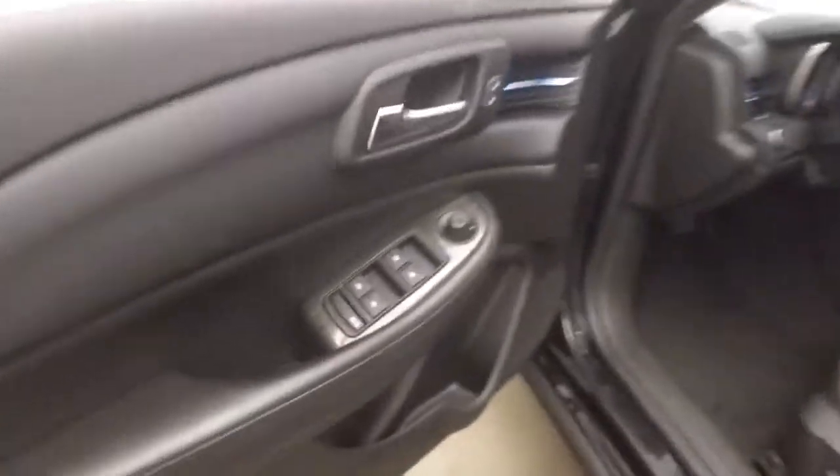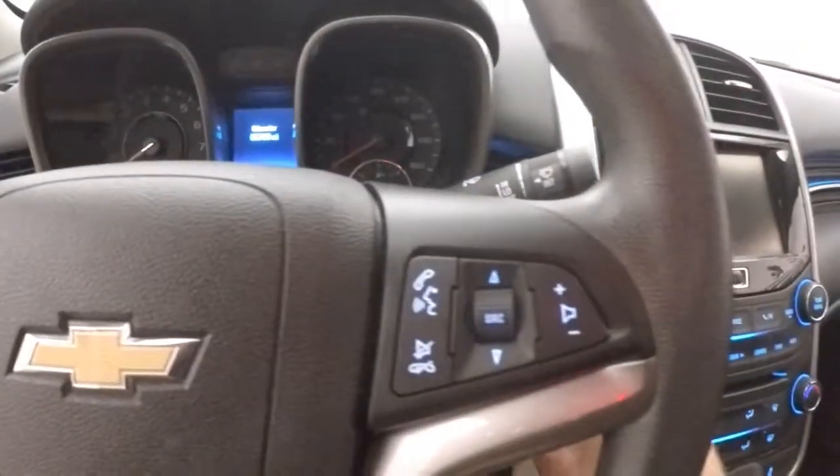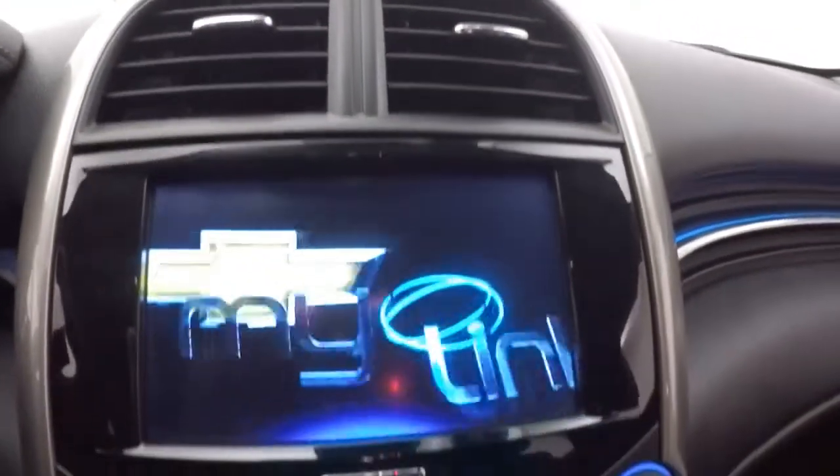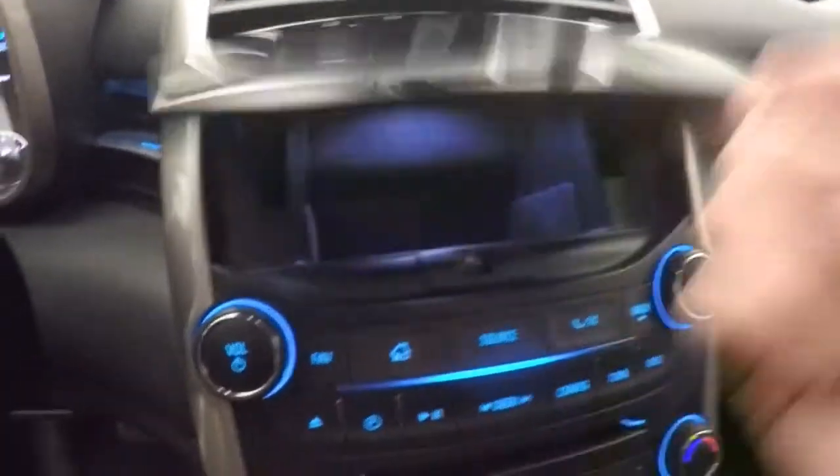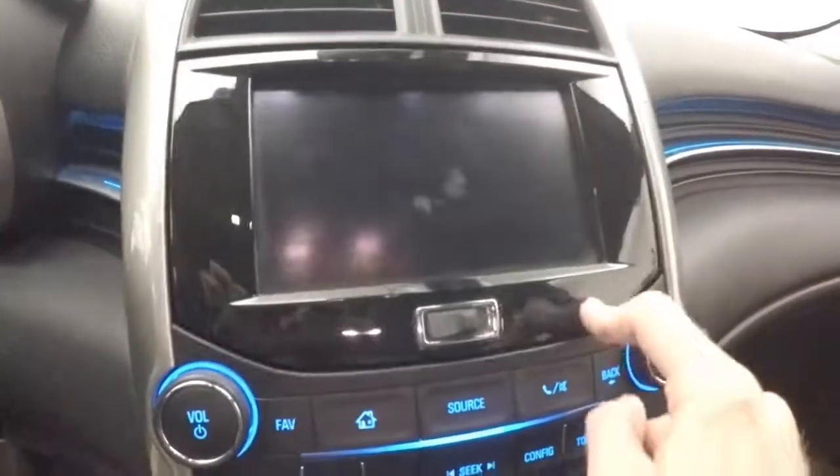Interiors in great shape, plenty of room for your passengers. Controls on the door, power seat, cruise control, Bluetooth and stereo on the steering wheel. Full touchscreen display, stereo controls, climate control, and a hidden cubby behind the screen.